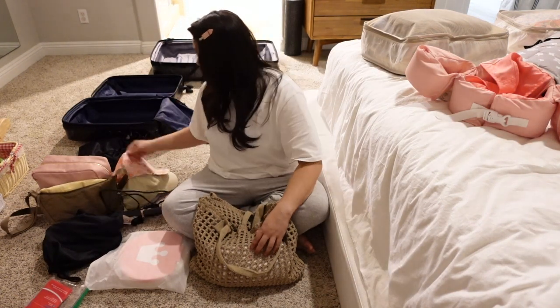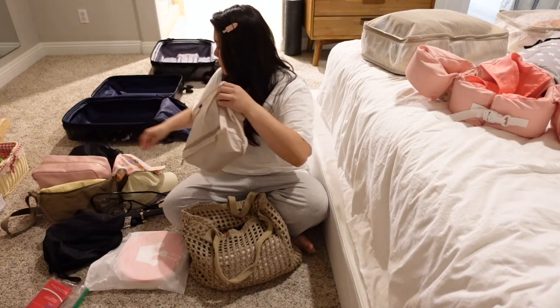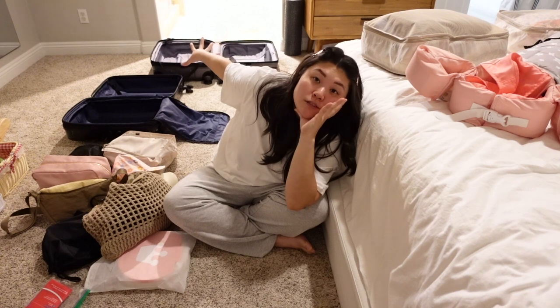I also have an extra purse, my curling iron, my daughter's extra shoes, and my own extra shoes. I think we're pretty good in terms of gathering everything — it's just a matter of getting it all into those suitcases.